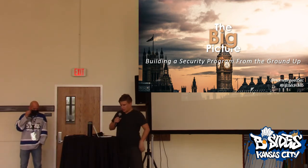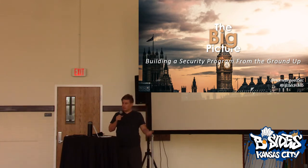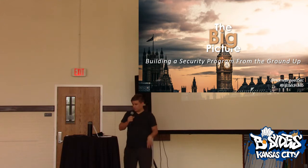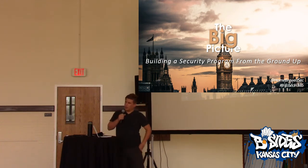Thank you very much. Normally I start off saying you don't need to take pictures of my slides because they'll be online. But in this case, I got locked out of GitHub because I changed my phone and I haven't figured out the MFA yet. So take pictures if you'd like. I have an old version of this on my website that I'll plug at the end. If you need me to send these slides, reach out on Twitter. Big picture: building a security program from the ground up.